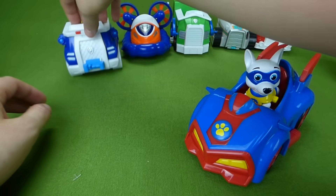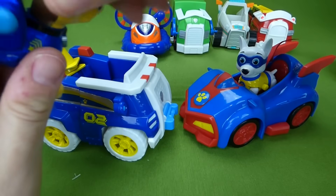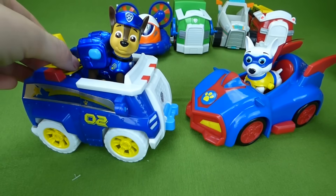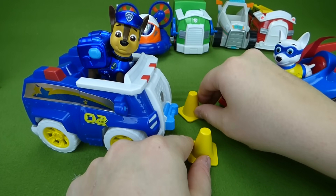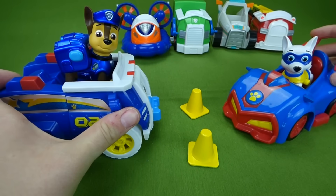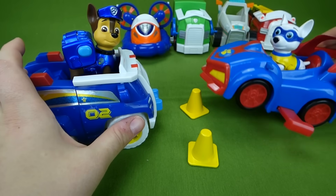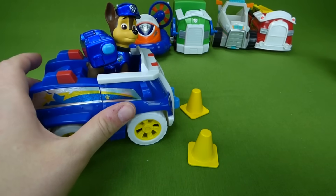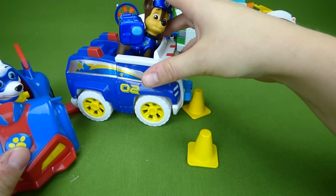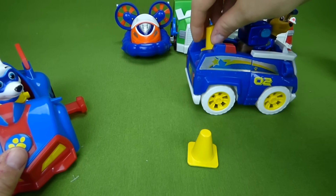And here is Chase's vehicle — Chase and Apollo together! Put Chase in. He has two cones so he can put out cones like this. 'You can't drive here Apollo, there's baby turtles crossing today!' 'That's okay, I will just fly over the baby turtles — whoosh! Meow!' 'That'll do Apollo, I'll gather up my cones and be on my way.'